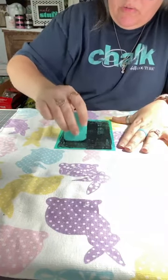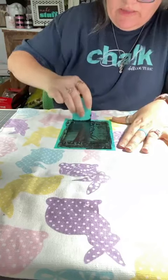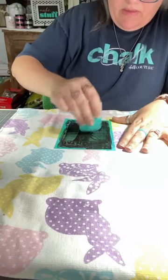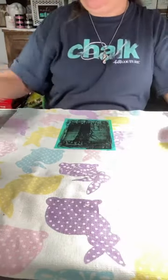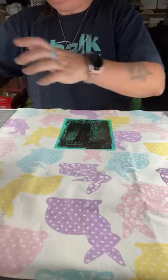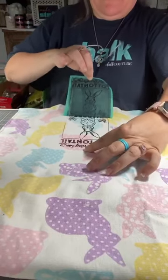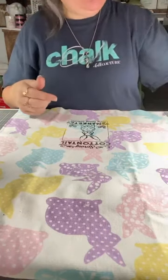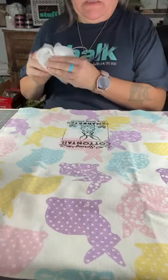With ink, you can work a little bit slower than you do with paste, because it's not going to dry until you actually let it sit for 24 to 48 hours and let it dry. I always pull from the center, just like you do with paste. Now I'm going to let this sit on its ink mat and let it dry.